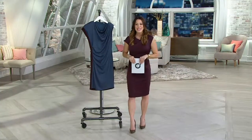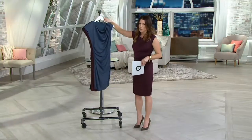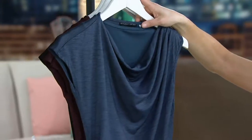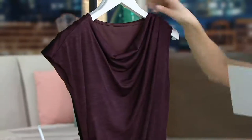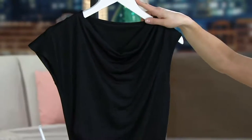It's item A268552. Extra extra small through 3X on this — great colors to choose from. Really perfect for spring. This is your slate — beautiful, love that blue. This is the garnet; I'm wearing the garnet. And this is the black.